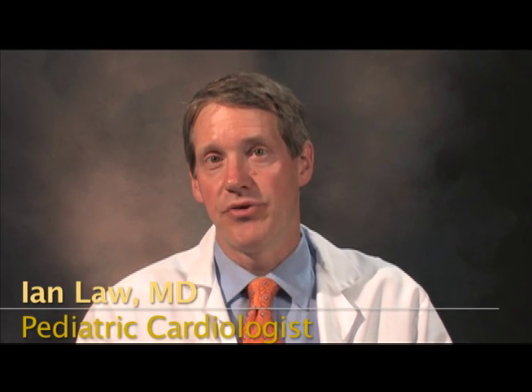An electrophysiology procedure is an outpatient procedure, which means it can be performed with the child coming in and going home the same day. It generally lasts three to four hours, although it may last longer, depending on the complexity of the arrhythmia.